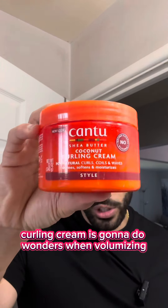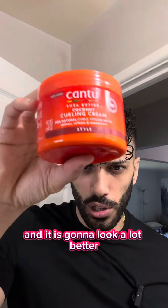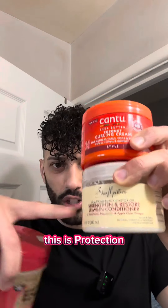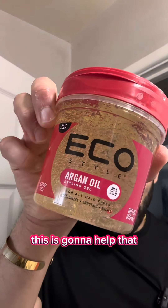The next product is curling cream, which does wonders for volumizing your curls. Instead of having many small individual curls, it clumps them together and looks a lot better. A little bit goes a long way. After the two-step process of leave-in conditioner and then curling cream, this combo provides protection, volume, and hold — and it's going to help combat frizz.